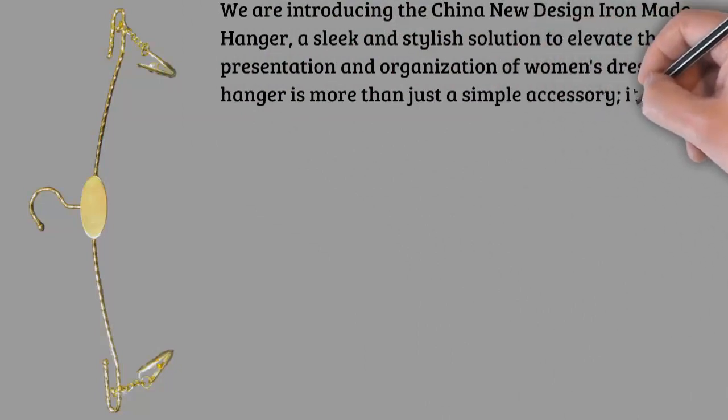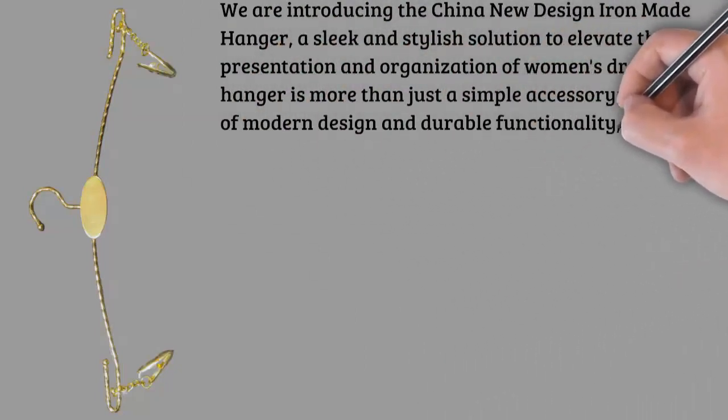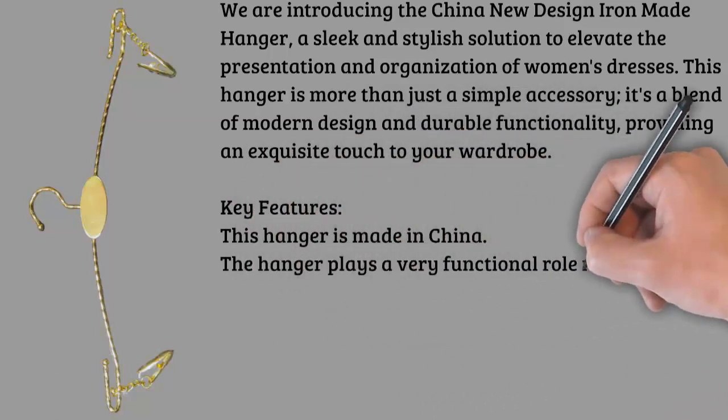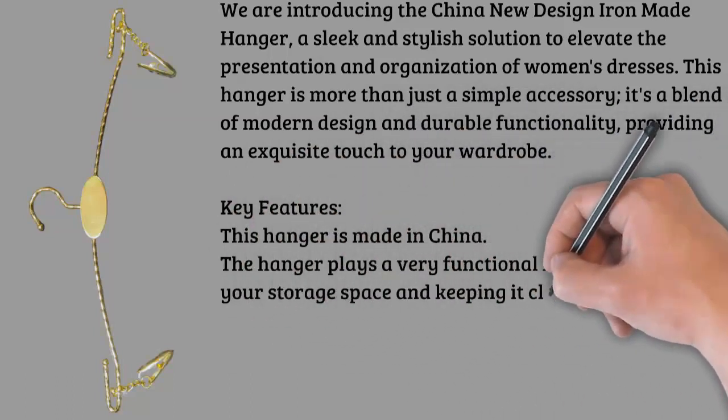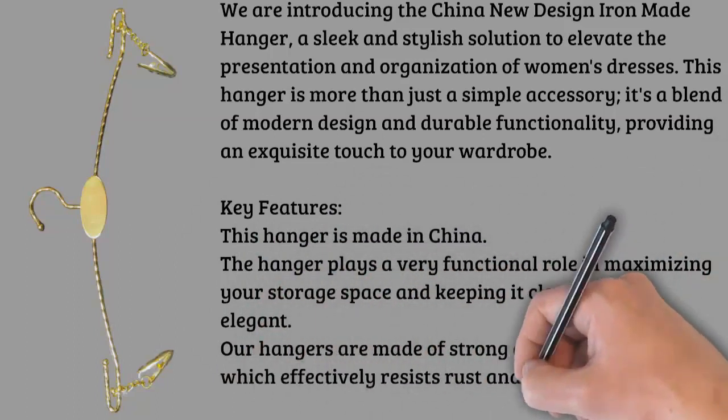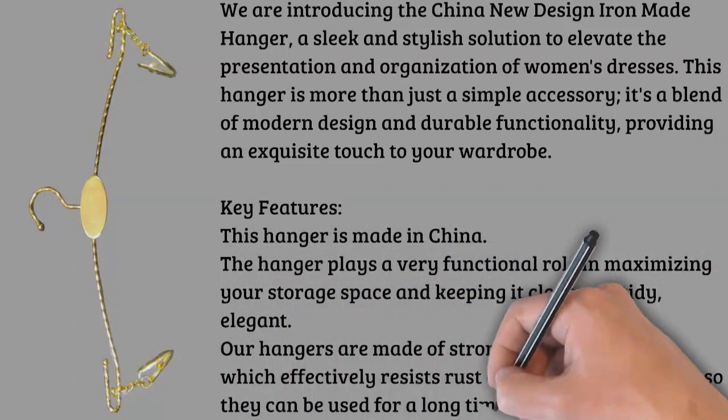Iron durability: crafted from high-quality iron, this hanger ensures longevity and sturdiness. Say goodbye to flimsy hangers that can't support the weight of your favorite dresses — this iron hanger is built to last, providing reliable support for your garments.